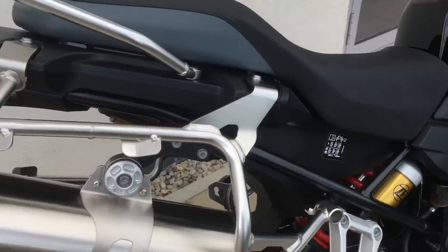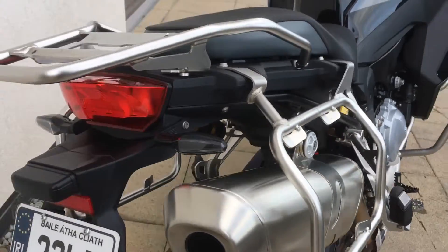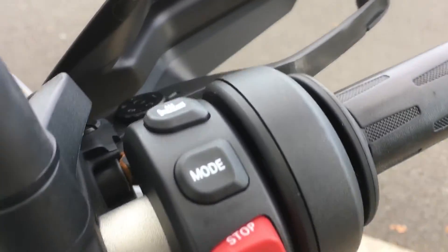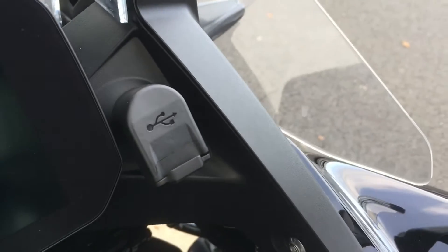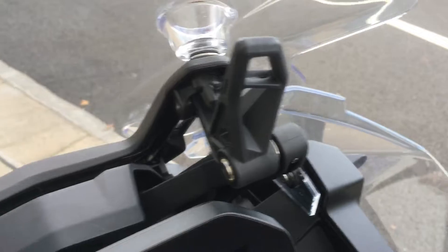You've also got the wide foot pegs as part of the Adventure spec, and it's set up for a pillion. You've also got luggage racks. On the right side controls you have adjustable riding modes, heated grips, a USB port in the cockpit, and an adjustable screen.